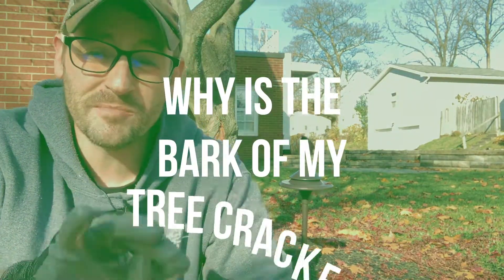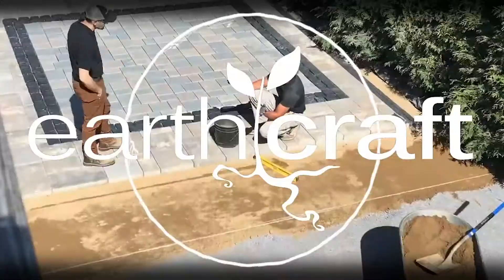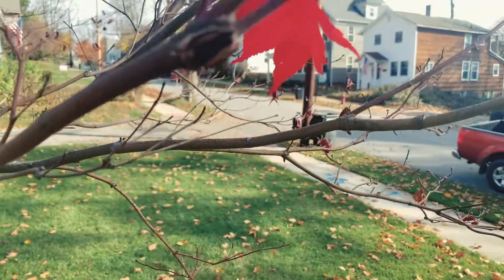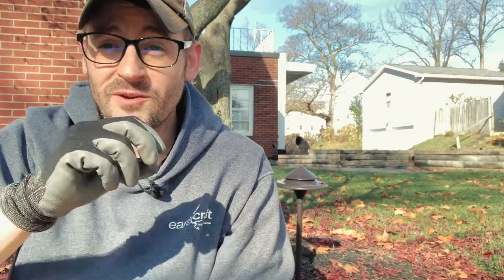Hey y'all, today in the Landscape Lowdown I'm going to talk a little bit about those cracks in your trees. People have been asking a lot about the cracks that have been occurring in their Japanese maples and different types of trees throughout the season, and I figured this is a good time — we're out here doing a pruning today and I figured I would show you an example of it.